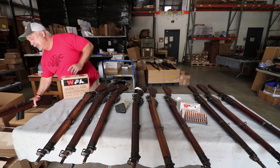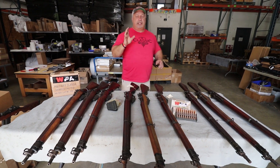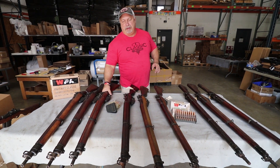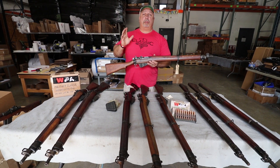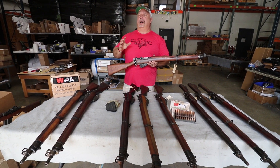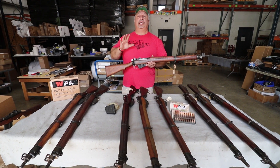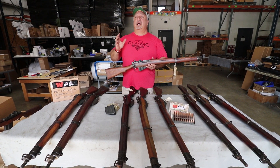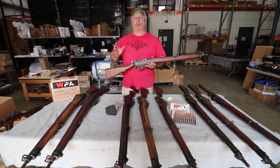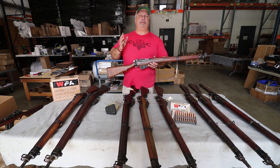I want to show you what we got for today. Once again today, we have for you the very hard to find, highly collectible Enfield Number Four Mark 1 rifles. Up until about several months ago, for the past 10-15 years, Enfields were virtually impossible to find in the country. Classic found a small cache of these rifles. We've been bringing them to you in groups — I think this is about our third offering that we've had.